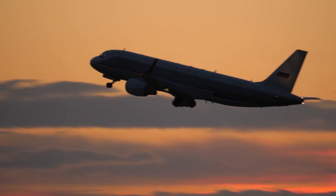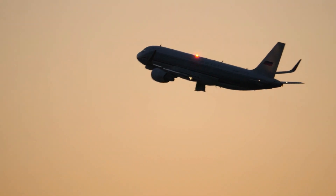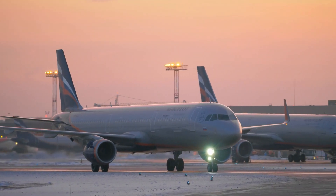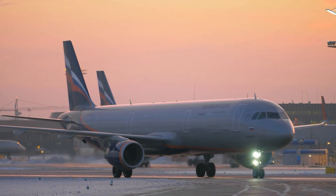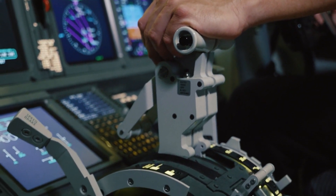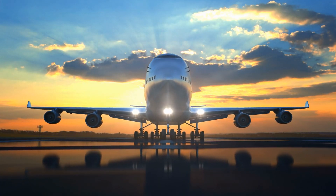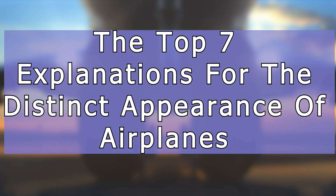Planes are not just technological marvels of the 20th century, but they've also bridged global distances like never before. Ever wondered about the rationale behind their specific designs? In a nutshell, it's aerodynamics. Diving deeper, their designs incorporate a myriad of factors to ensure a successful journey from start to finish. Join us as we explore these fascinating design nuances, presenting the Top 7 Explanations for the Distinct Appearance of Airplanes.